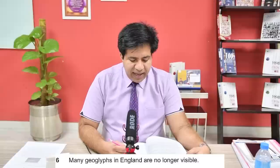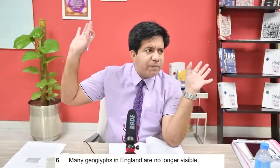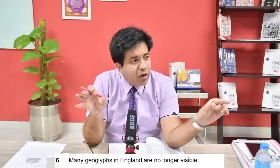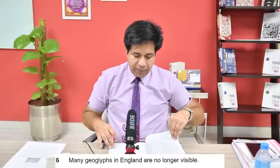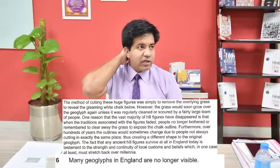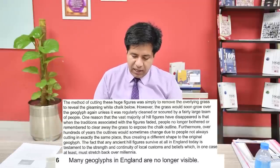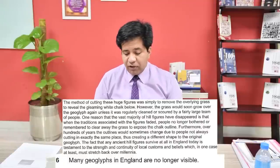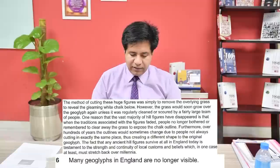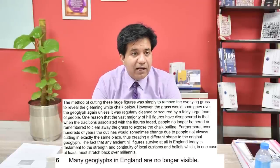Question six: many geoglyphs in England are no longer visible. If many are not visible, TRUE; if many are visible and only some are not, FALSE; otherwise NOT GIVEN. Go back to the same paragraph, third paragraph fourth line: one reason that the vast majority of hill figures have disappeared... The vast majority have disappeared, so many geoglyphs are no longer visible. The answer is TRUE.